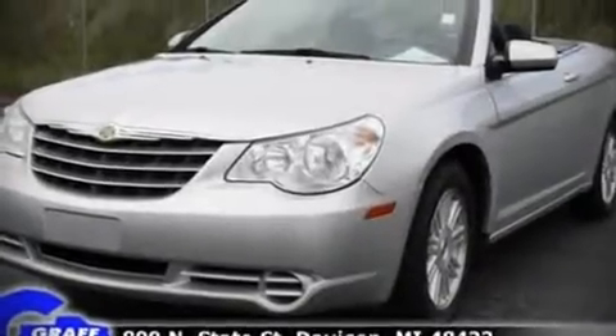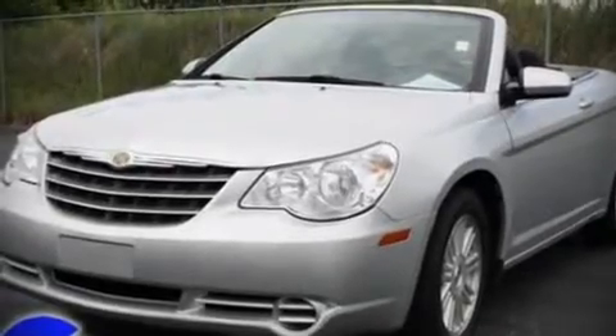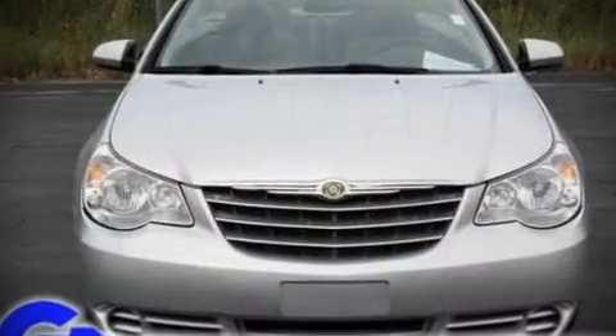Come test drive this 2009 Chrysler Sebring. With fewer than 35,000 miles on the odometer, you'll be sure to appreciate this model's condition and value.